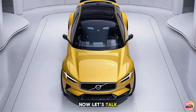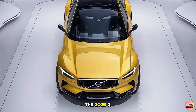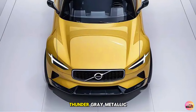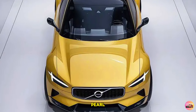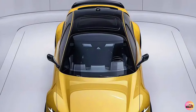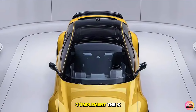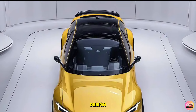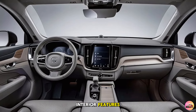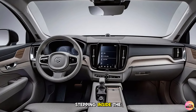The 2025 XC60 is available in several new colors, including the stunning Thunder Gray Metallic and Crystal White Pearl, along with classic favorites like Onyx Black and Denim Blue. These colors perfectly complement the XC60's refined design, offering a range of choices for different tastes.